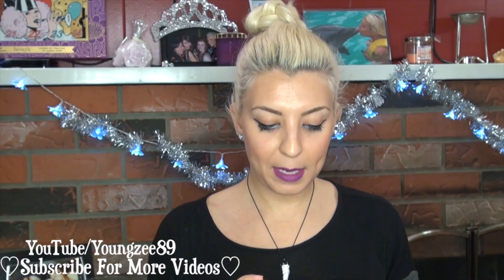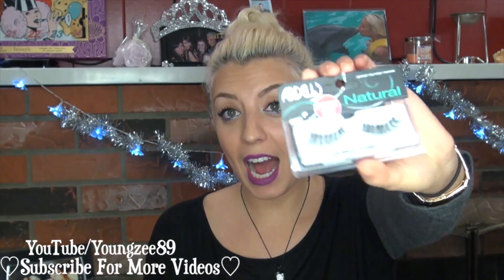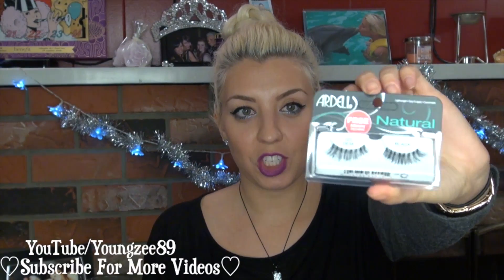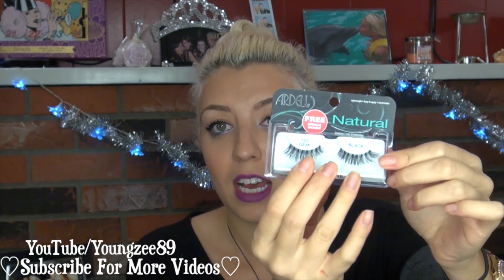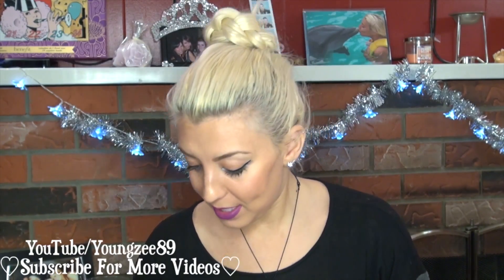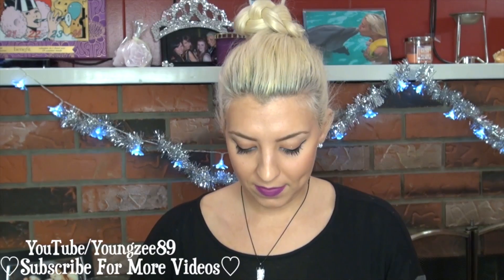The final item in this month's Ipsy bag is by Ardell — their Demi Natural Eyelashes. I love Ardell false lashes, and I love false lashes generally. These are really cute; I love the Demi lashes — they're very subtle and they have a little bit of a cat eye shape to them, so I love this kind of style. I'm really excited that I got this. That was five items in this month's Ipsy bag — very nice.